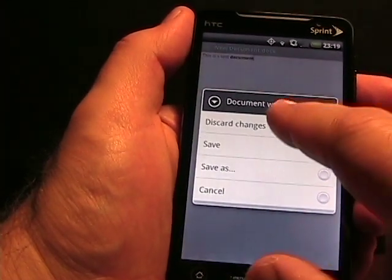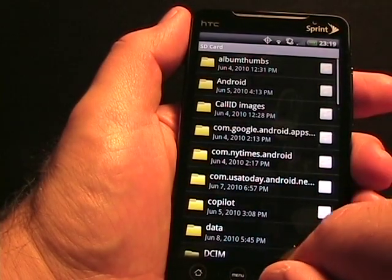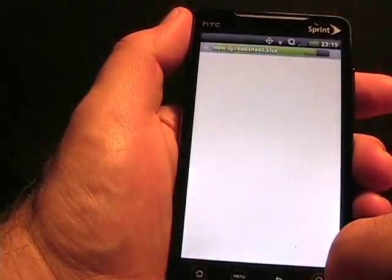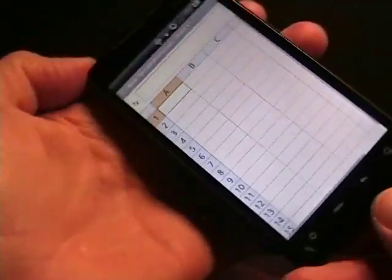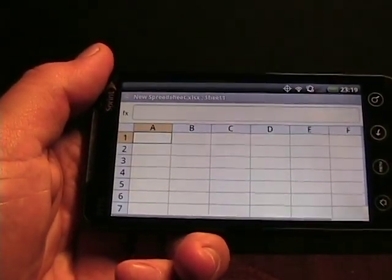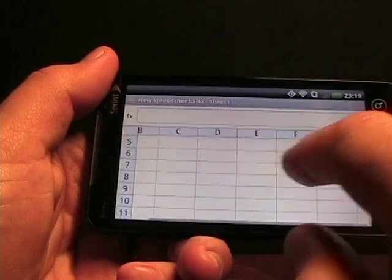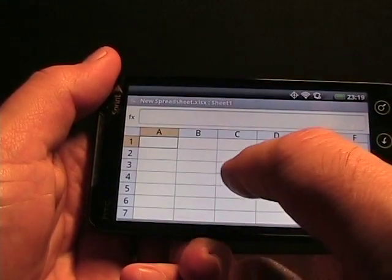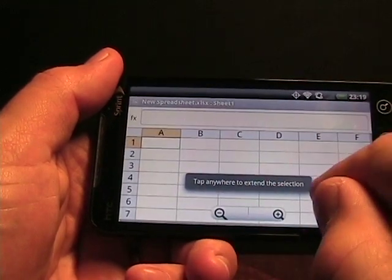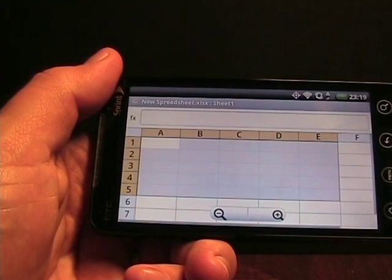Let's jump into the workbook — create an Excel document. This is nice because with the large 4.3-inch screen, you can actually view quite a bit of your Excel spreadsheet. If you double-tap and tap anywhere else to select, it selects the range of cells.